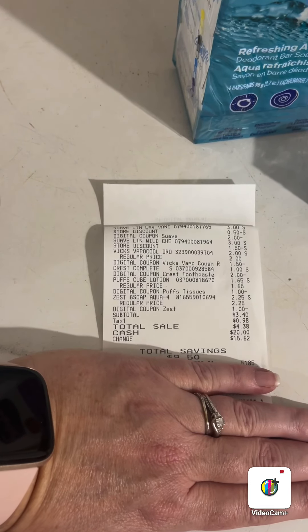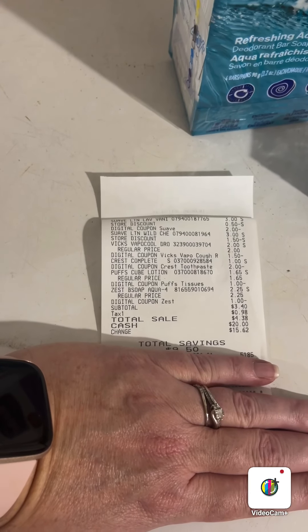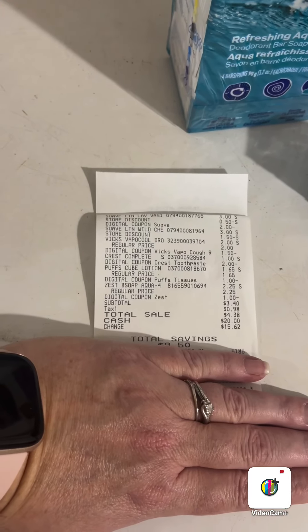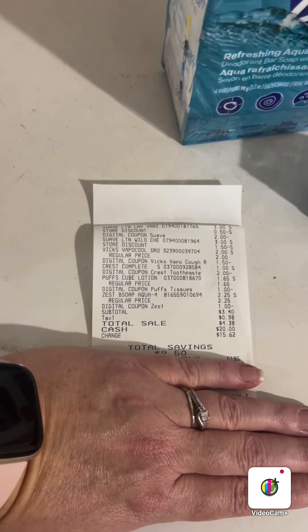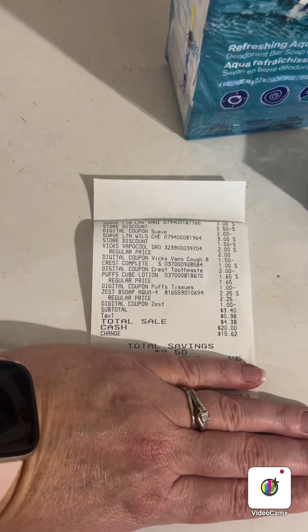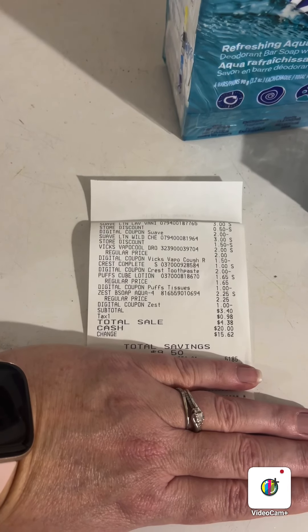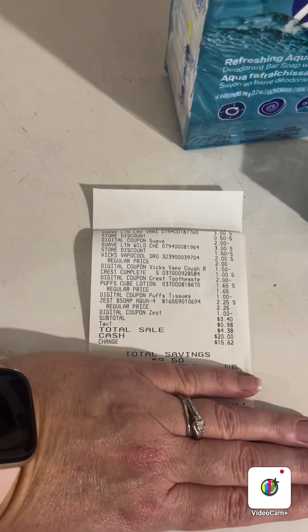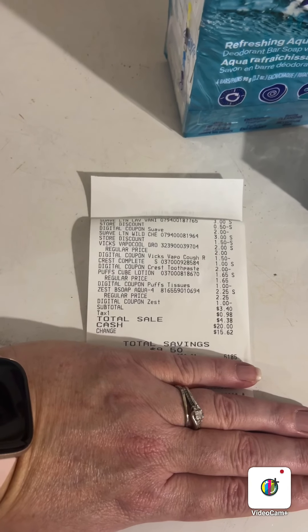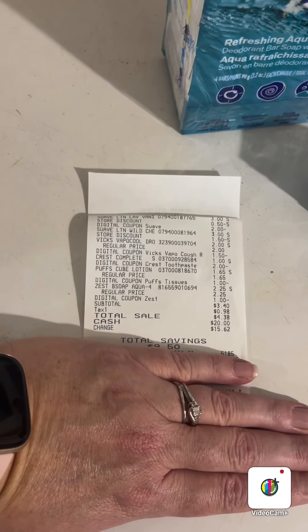The Vicks VapoCool drops are two dollars with a dollar-fifty digital coupon working on those. The Crest toothpaste is one dollar with a two-dollar digital coupon, which gives you a dollar in overage. The Puffs tissue is a dollar sixty-five with a one-dollar digital coupon, making it sixty-five cents. The Zest soap bars are two twenty-five with a one-dollar digital coupon.